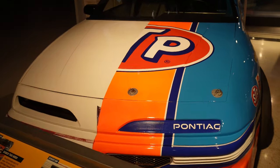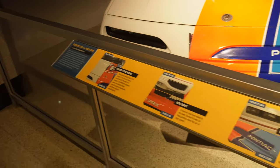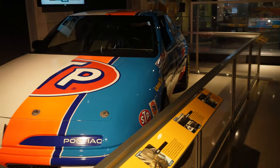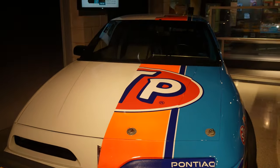This is a half car — half Richard Petty Pontiac, half street Pontiac. They go over the different comparisons on the side, which is pretty cool to show the difference between a race car and an actual car you buy at the dealership.